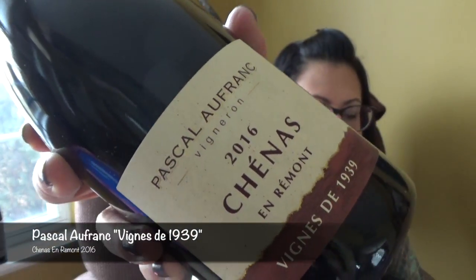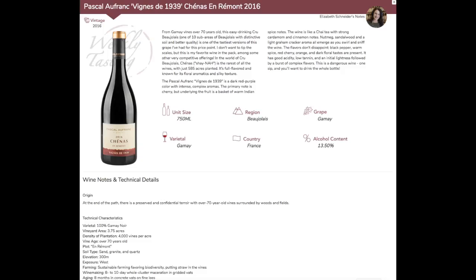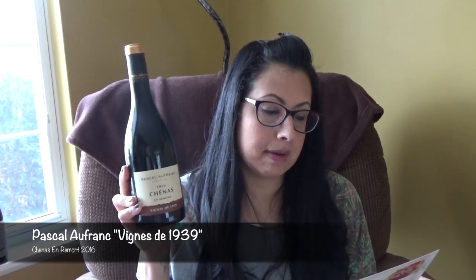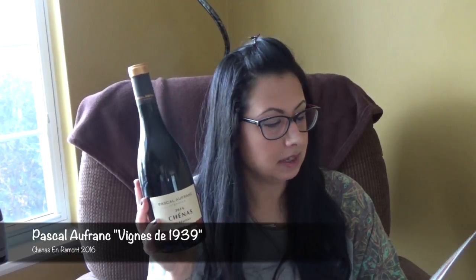The last one is Pascal Afranc Vignes de 1939, Chénas, 2016, from France. From Gamay vines over 70 years old, this easy-drinking Cru Beaujolais — one of ten sub-areas of Beaujolais with distinct soil and better quality — is described as one of the tastiest versions of this grape at this price point. The card says it's the favorite wine in the pack, among some very competitive offerings. In the world of Cru Beaujolais, Chénas is the rarest of all the wines with just 585 acres planted — full-flavored and known for its floral aroma and silky texture. You'd pair it with aged hard cheeses, grilled or roasted chicken with tarragon, steak tartare, or porcini mushroom pasta.